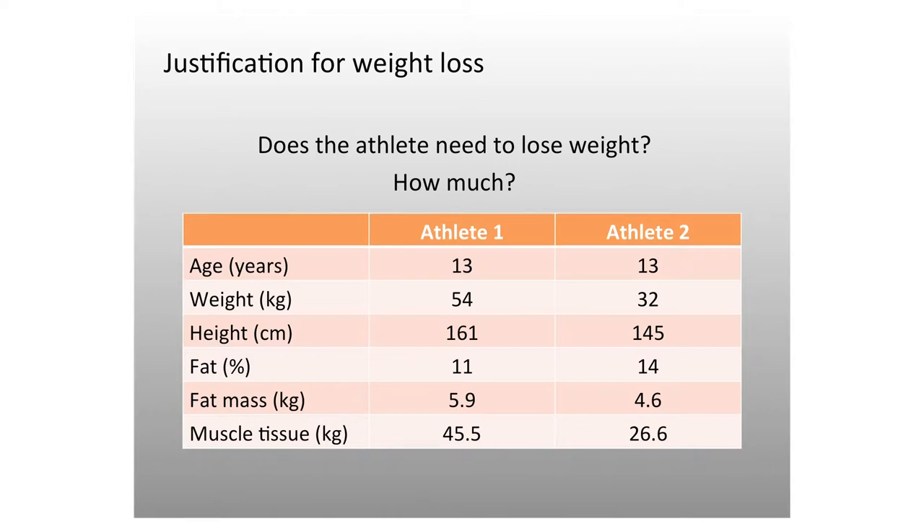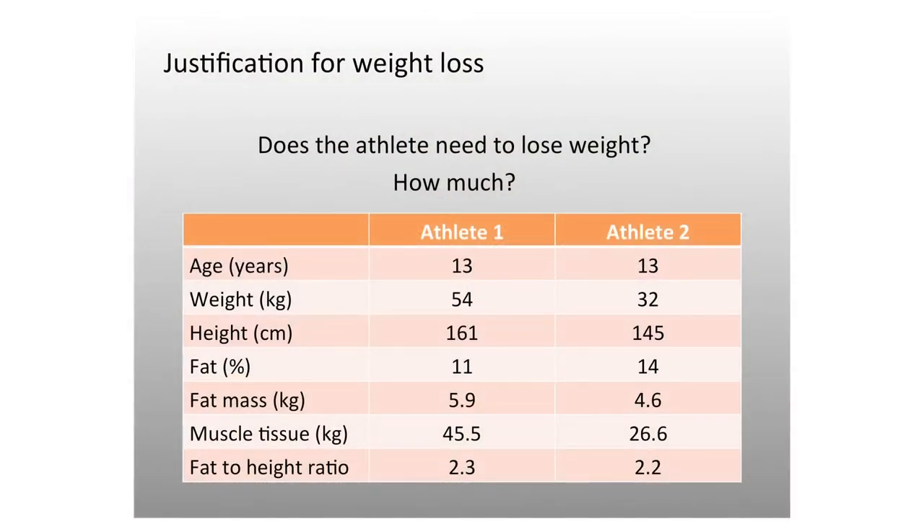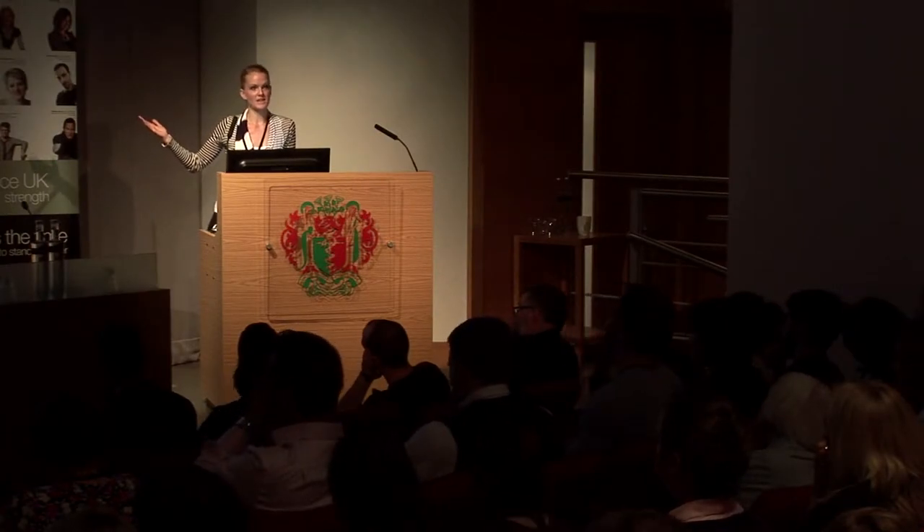Athlete number one has matured a lot, is very strong, robust, and powerful. When you look at their fat-to-height ratio to account for differences in physique, they're very similar. Would you say either of them needs to lose weight? I'm hoping not. Both are 13 — they're growing and their bodies are changing. Athlete one is a very powerful, robust athlete. Athlete two hasn't been able to compete for two years because of different injuries. The natural perception is that athlete two has a better physique, but looking at actual data: do either need to lose weight? Clearly no.